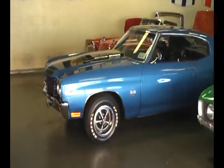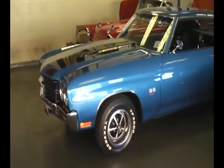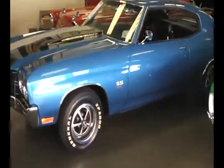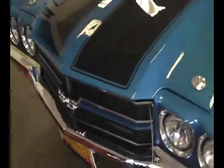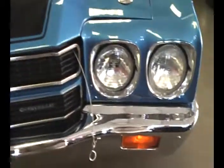All right, today we're going to take a look at a fresh car just came in — a just-restored 1970 Chevelle SS454. Finished beautifully in Astro Blue Metallic with the black Super Sport stripes and all new chrome.